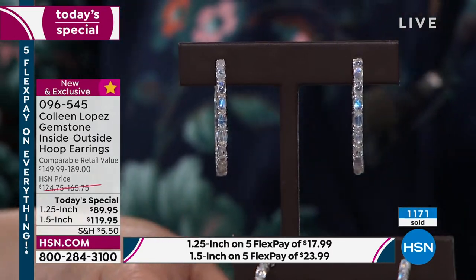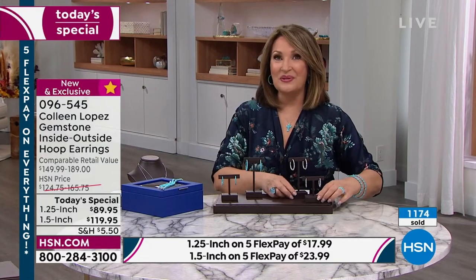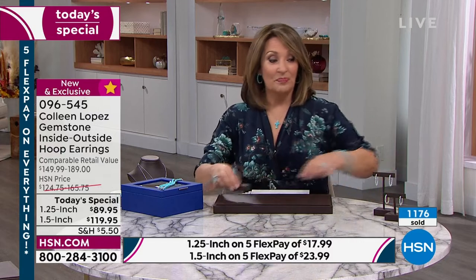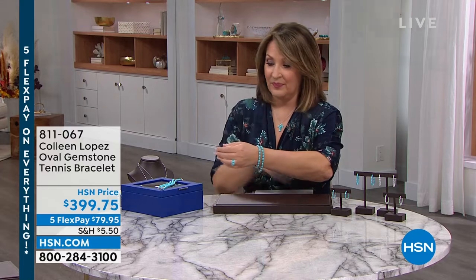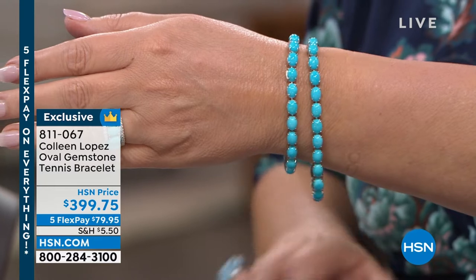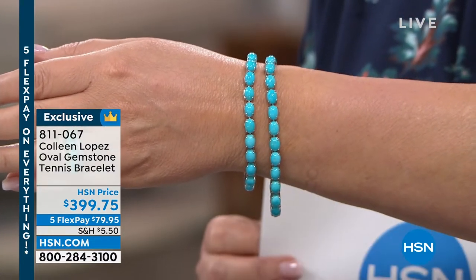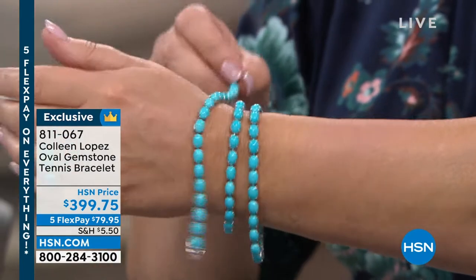Now we do have some fun things coming up. I was showing you my bracelets — these are gorgeous. We have three lengths available on the bracelet: a six and three quarter, a seven and a quarter, or an eight inch. We don't have a lot of this at all. There's only a couple dozen of these, so let me just grab the moonstone to show it to you real quick. Look at the moonstone — oh, is that gorgeous?